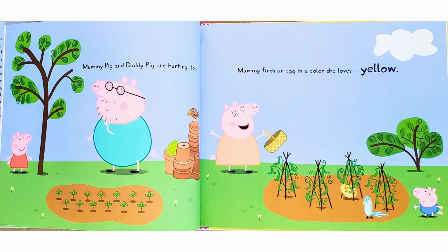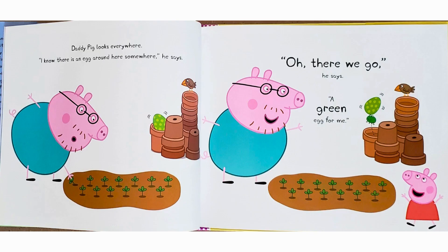Mommy Pig and Daddy Pig are hunting too. Mommy finds an egg in the color she loves — yellow. Daddy Pig looks everywhere. "I know there is an egg around here somewhere," he says. "Oh, there we go," he says. "A green egg for me."